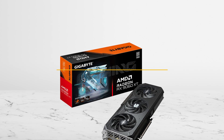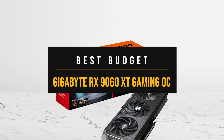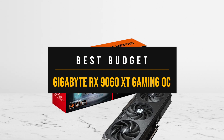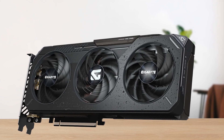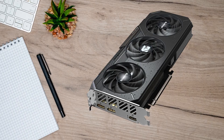My suggestion for a budget-friendly GPU to pair with the 14600K that doesn't cut too many corners is the Gigabyte RX 9060 XT Gaming OC. The Radeon RX 9060 XT is part of AMD's latest RDNA 4 lineup and directly targets NVIDIA's RTX 50 series mid-range cards.